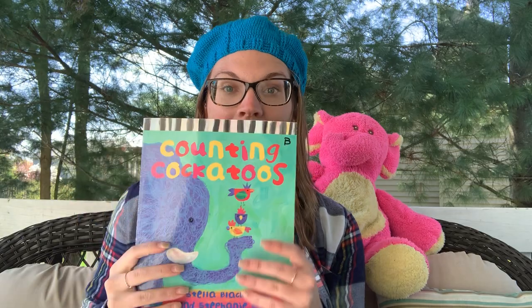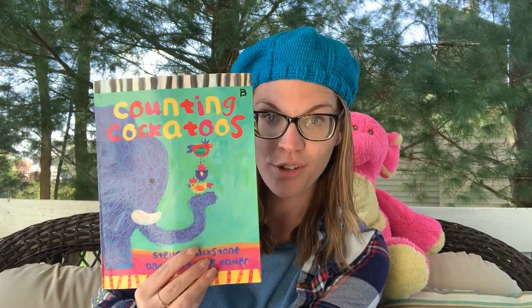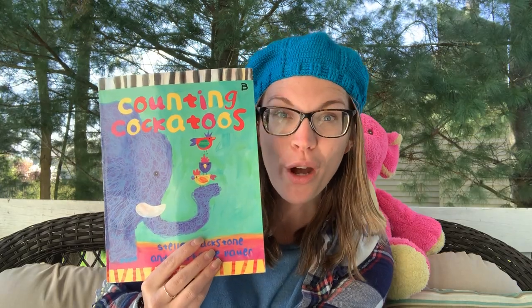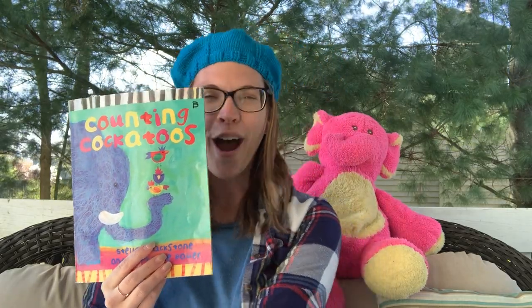That was a lot of counting, boys and girls! Go ahead and give your brain a kiss for me — it's a great counting brain. Great job! Give your brain a kiss. Awesome job, friends. Thank you for joining me for our story today. Thank you for your great counting skills and for counting all those animals and cockatoos. Have a wonderful rest of your day — I will talk to you later. Make sure to give your brain a little break, okay? See ya!